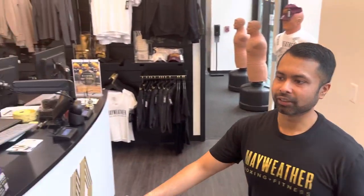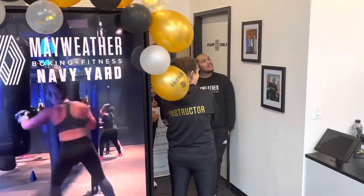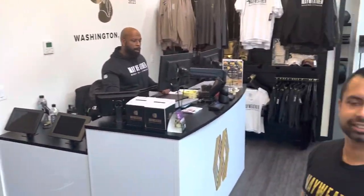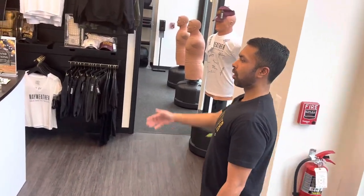Welcome to Mayweather Boxing and Fitness Navy Yard. This is our lobby — state-of-the-art. We've got our floating message board here. We're going to highlight our members here, all the up-to-date events happening every week, recognizing our team and upcoming social events. We've got Martin here who's the manager, holding it down.